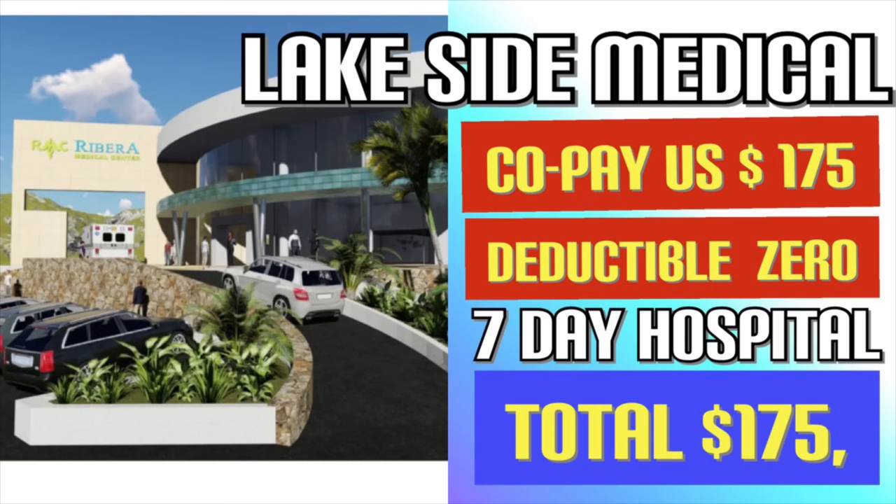Now let's compare with the Lakeside Medical Group. Their policy has a copay of $175 but the deductible is zero. If you're staying in the hospital for seven days, there's no daily rate like the $100 a day at the other policy. By using Lakeside Medical, you would only pay $175 total. A friend of mine had over $4,000 in medical bills, had Medicare Advantage, and paid only $175. Remember — you have to go through the emergency door, and it's only for emergencies.